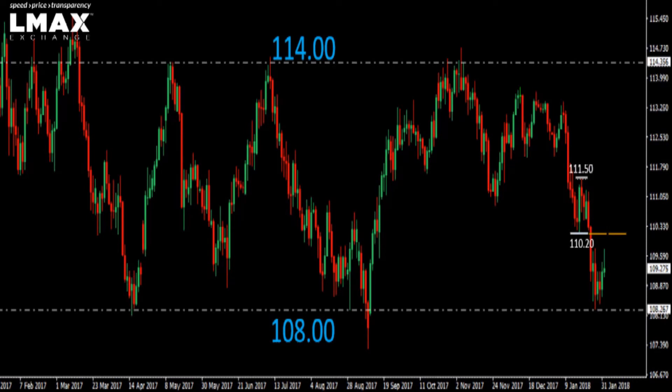We need to see a break back above 111.50 to suggest the market is thinking about pushing back to the topside. Until then, the pressure remains on the downside, and we could see deeper setbacks to retest that extreme low from 2017 at 107.30.